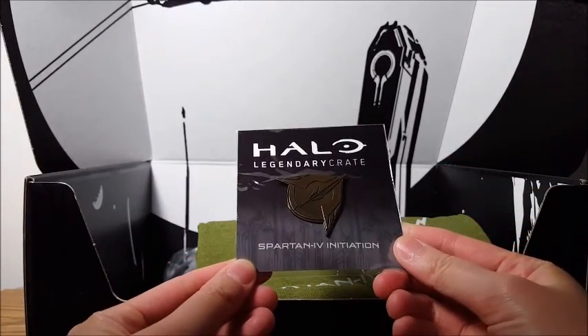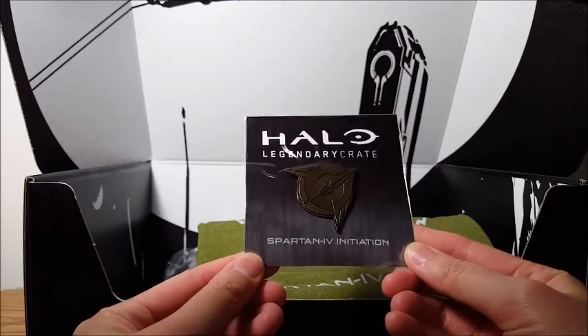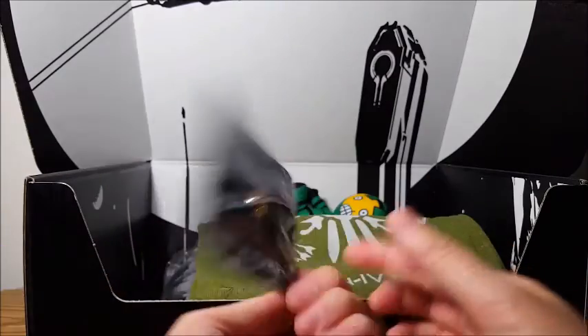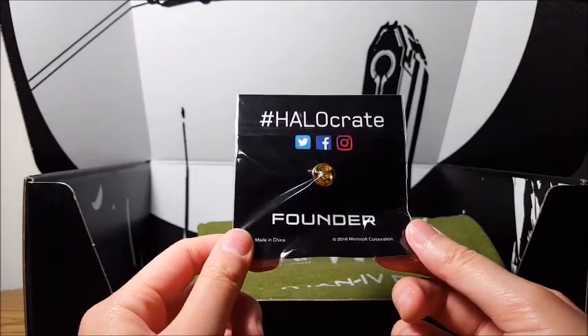Next we have a Spartan Bore Initiation Pin from the Legendary Crate. Hashtag Halo Crate — this is a Founder Pin.